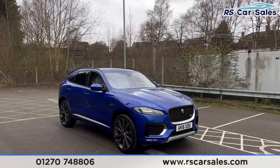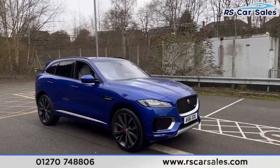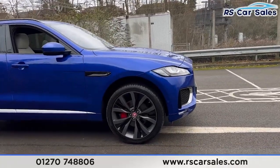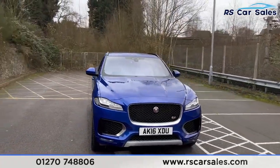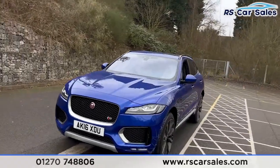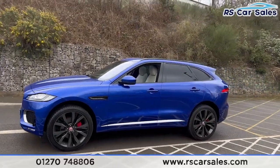Here we have a 2016 Jaguar F-Pace V6 First Edition all-wheel drive. This vehicle comes with the 22-inch alloy wheels, red brake calipers, blue exterior paintwork, daytime running headlights, and the Jaguar badging on the front grille. Around to the passenger side you'll find color-coded door handles and door mirrors, with black trim around the windows.